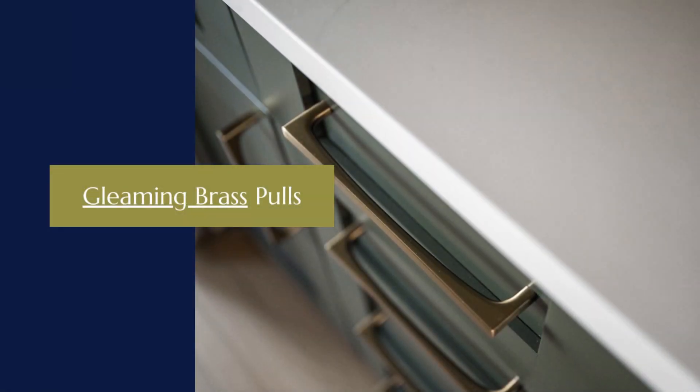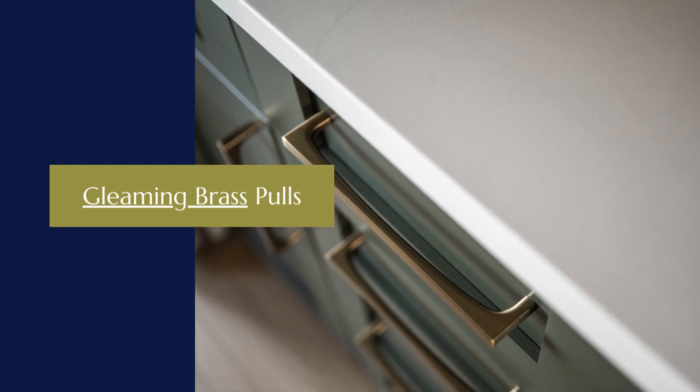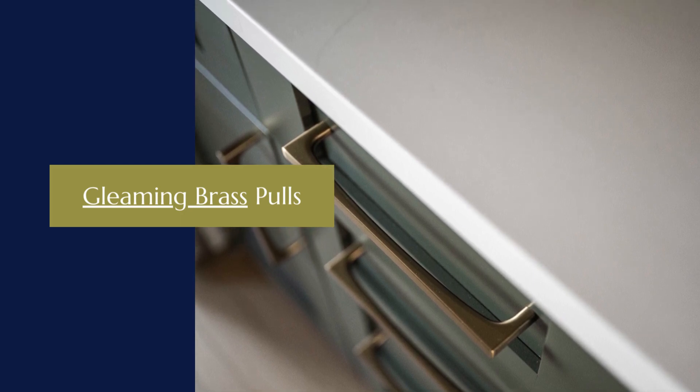Gleaming brass poles provide a striking note of refinement against the darker cabinets, while the same style hardware, in matte black, is used on the lighter cabinets, creating a pleasing balance.